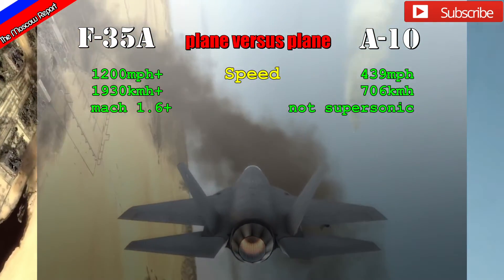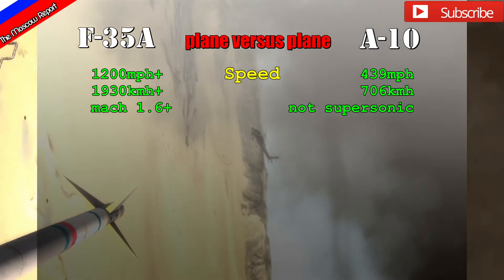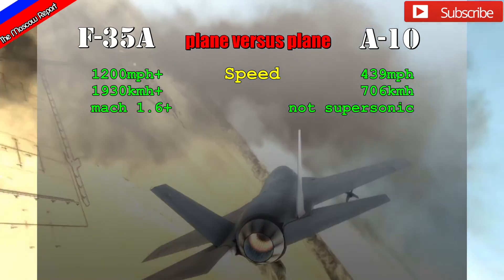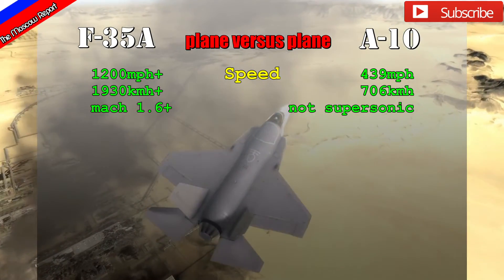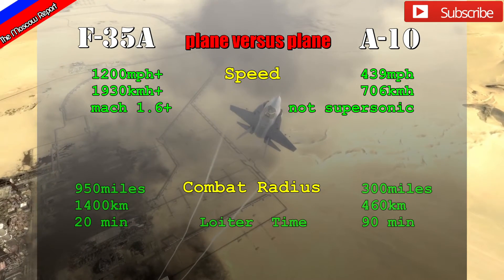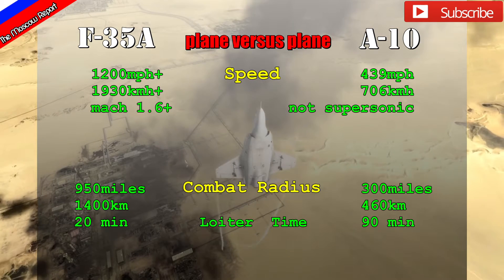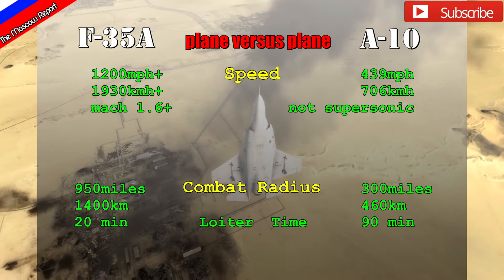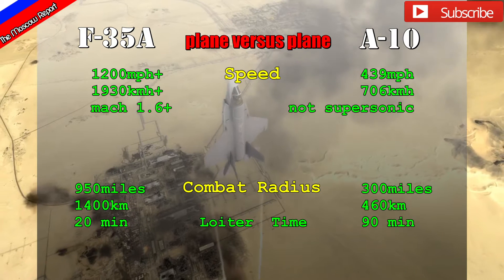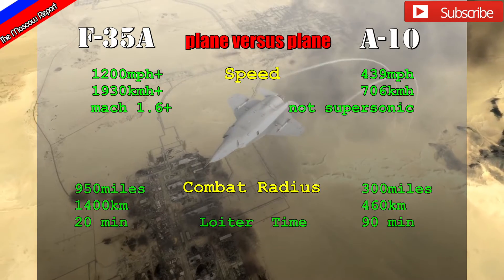On that single engine, the A-10 flies much slower at only 706 km/h, whereas the F-35 can reach Mach 1.6 at a speed of 1,930 km/h. Their combat radius is affected by engine efficiency. Although the F-35 can fly farther, it is much hungrier for fuel, meaning it can stay over a battlefield for only about 20 minutes before refueling, whereas the A-10 can loiter for about 90 minutes.